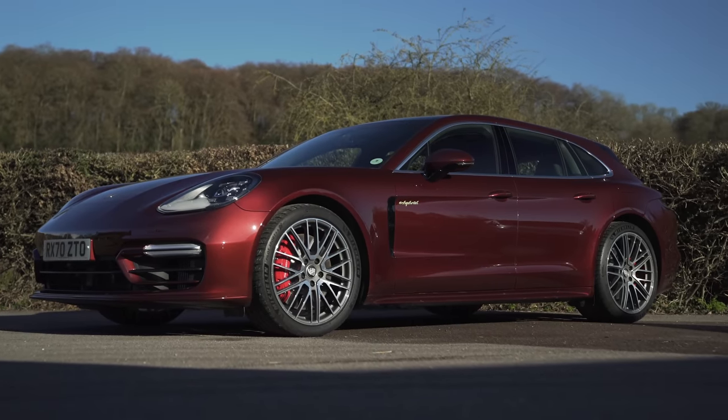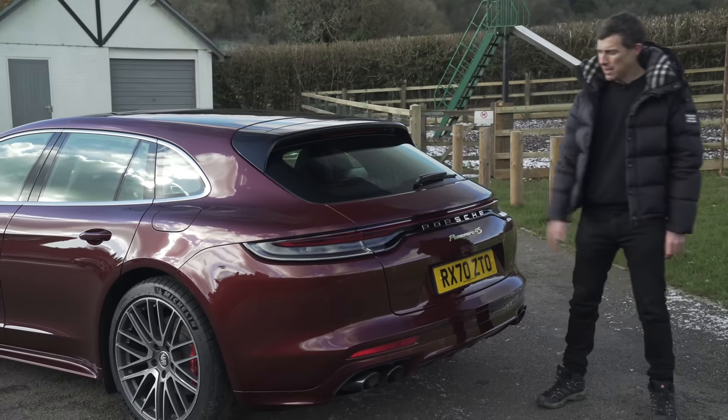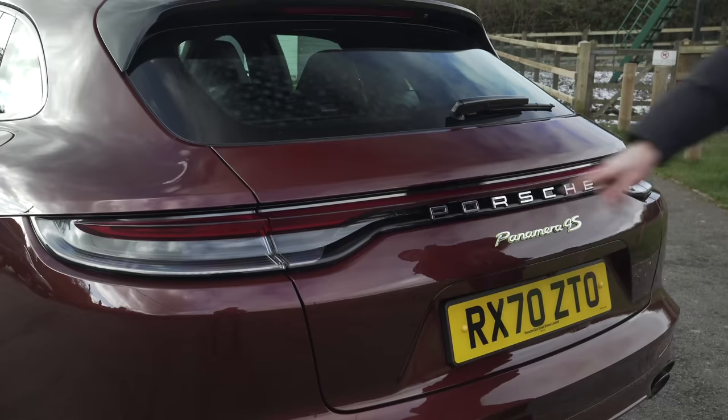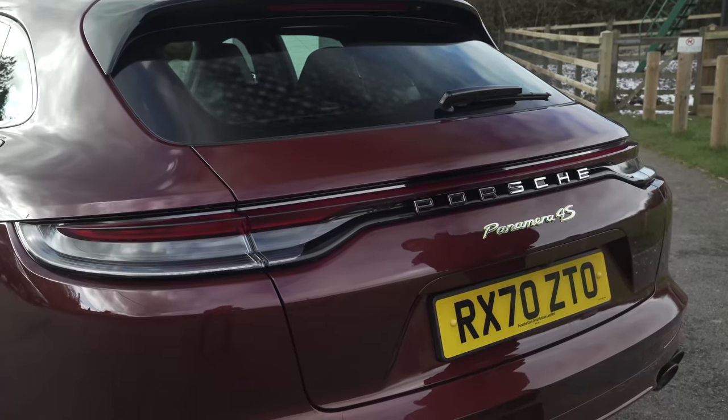Let's talk about the design of the Panamera Sport Turismo. I think it's a good looking car. I really like the back end of it. One of the changes Porsche has made here is this light bar that goes all the way across the back. You used to have a split in it but not anymore — it's one piece. That's nicer.